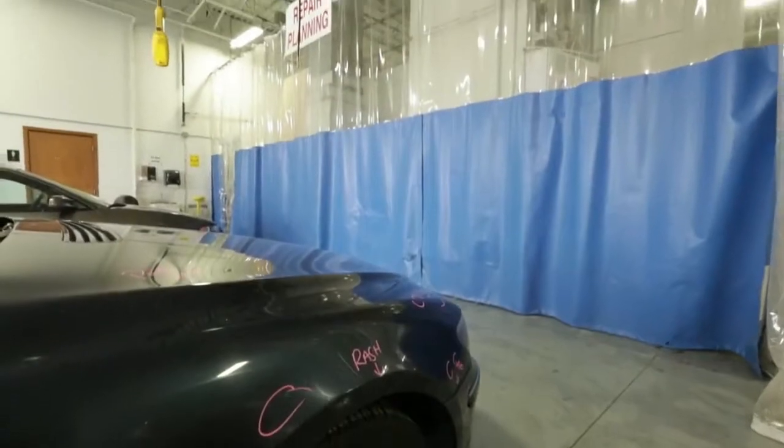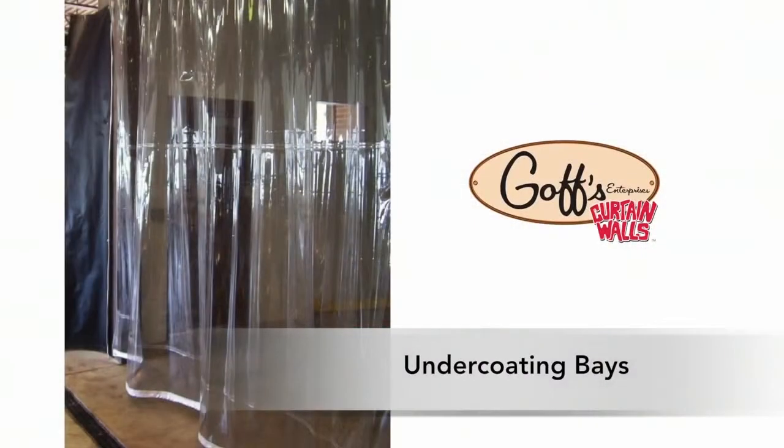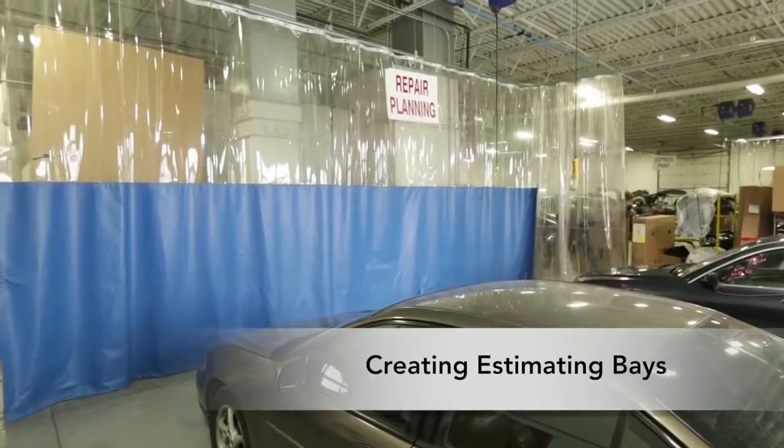Common collision repair facility applications include creating walls for paint, primer, and prep stations, undercoating bays, separating metal shops, wash bays, and creating estimating bays.